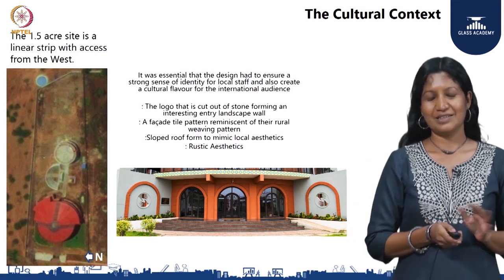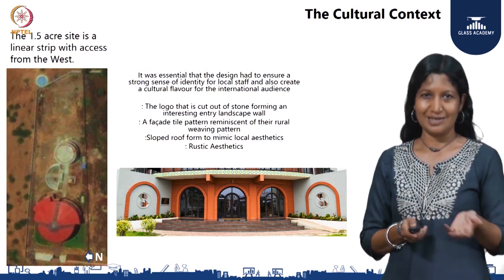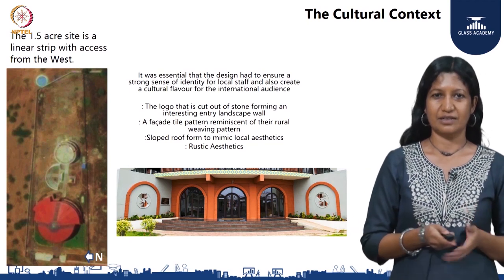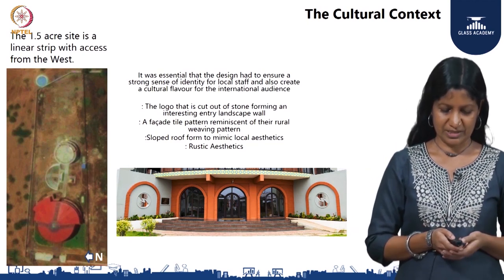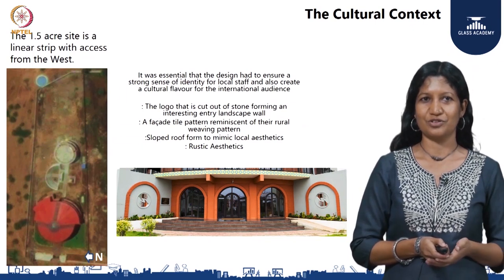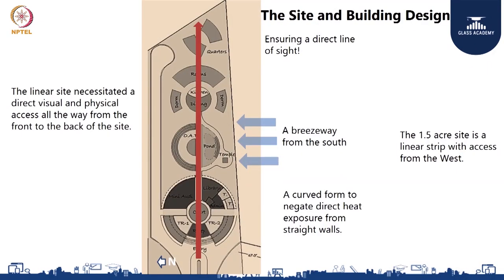Sloped roofs were created, and they helped in mimicking the existing rural aesthetics as well as providing better heat reduction on the internal spaces. The picture on the left shows a satellite image of the facility as it is today. When we first saw the site, the site layout is very linear — a 1.5 acre site set in a rectilinear fashion.